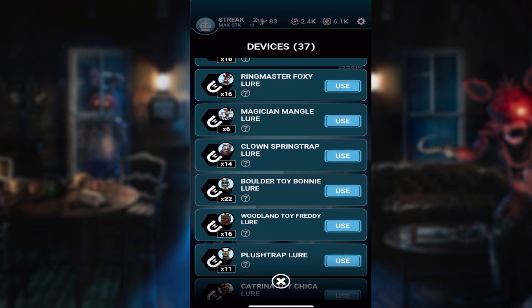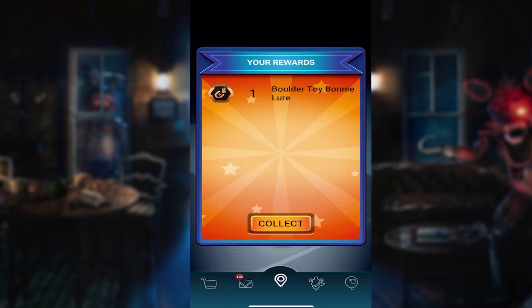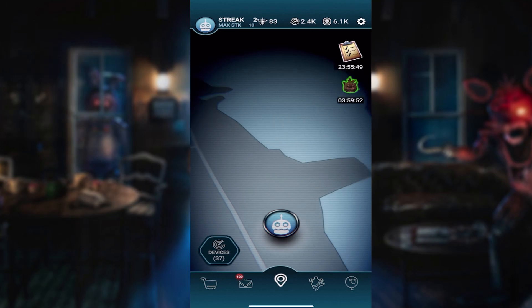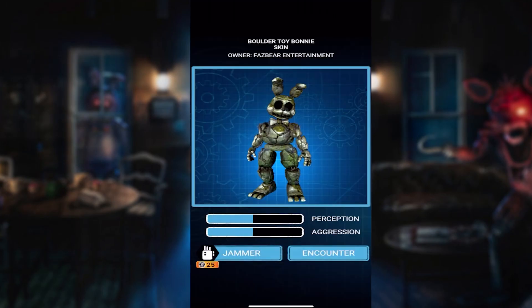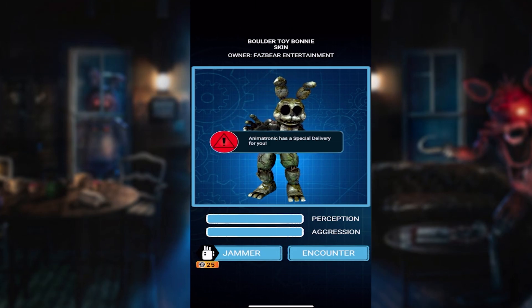Let's go ahead and use just like five of them and take a look around. Let's get our free one from the right side. It went from Toy Freddy to Boulder Toy Bonnie — makes sense because I probably had the game started before the update came out. There he is right there, this lifeless body just staring at me. That thing is really creepy looking.